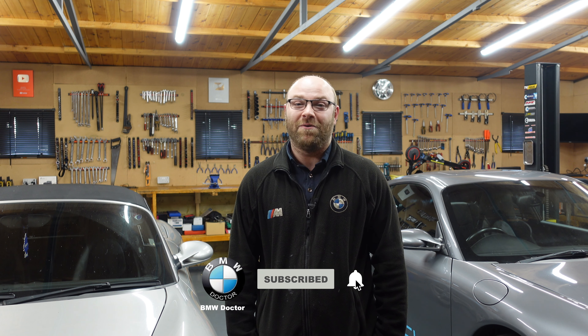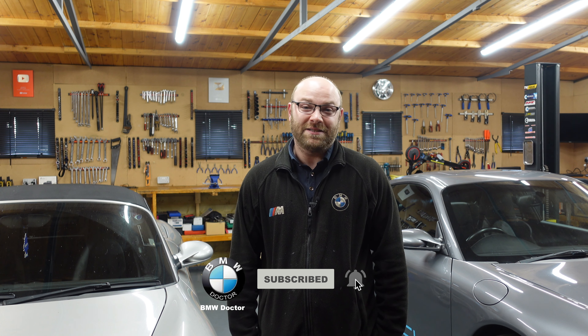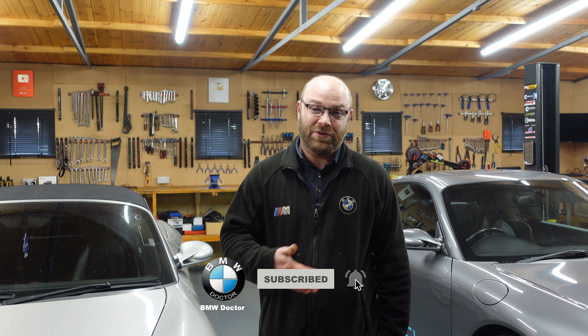Welcome back to the channel - it's been a while. As many of you saw on my latest community post, we have a new car. I just keep coming back to this brand and I simply don't know why. I've got my two Porsches here in the shop, I've also got my E61 530d and my E60, but obviously I'm never truly happy with just having all these cars.